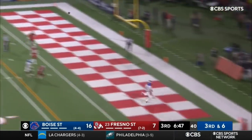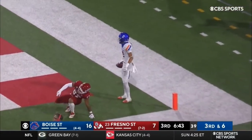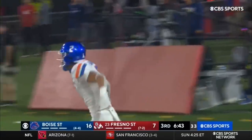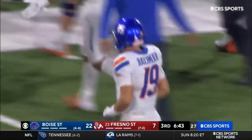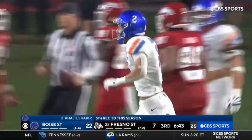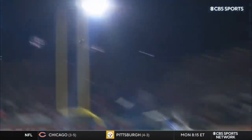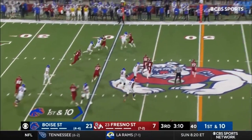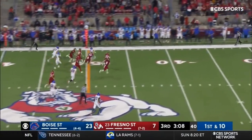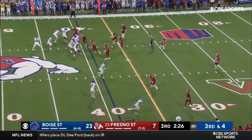Play fake. Bachmeier — leaping grab. Khalil Shakir. Touchdown, Boise State! He got involved on this drive — one-on-one inside fade against LJ Earl. Throw it high just in time — I was worried for a sack from the backside. Shakir fed in motion. Nice block by Habibi Likio, and that's a first down surge into Fresno State territory.